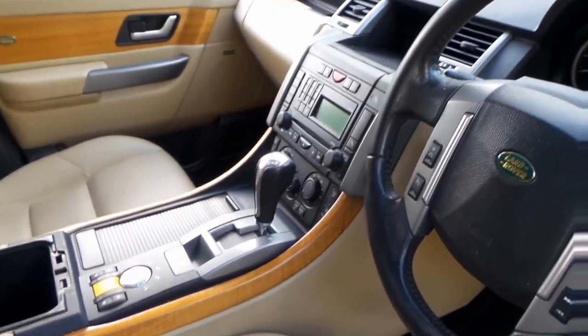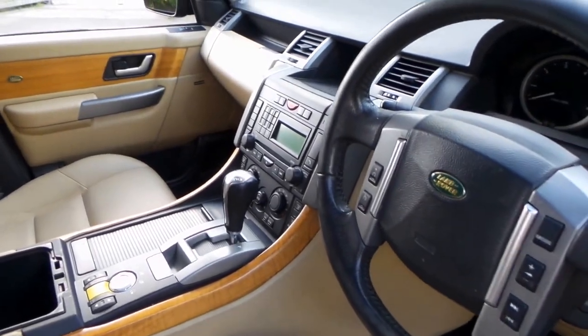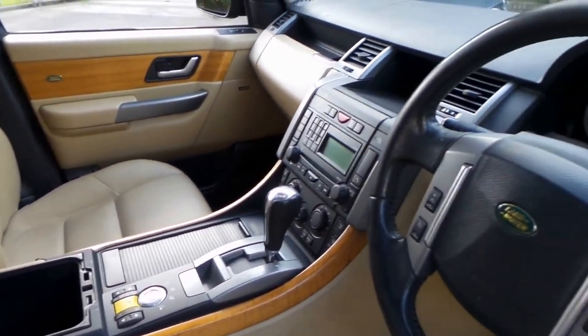It's got the very nice timber trim which is very rare in these, which I think is a bit of a shame. I think if you're buying a Range Rover it's got to have timber inserts.